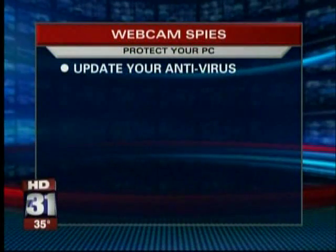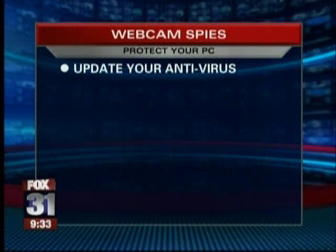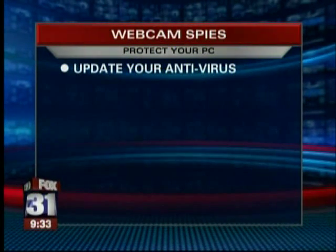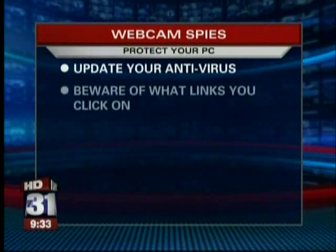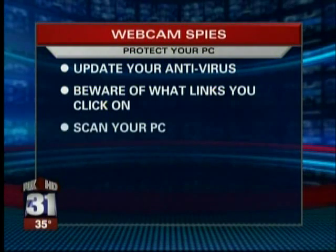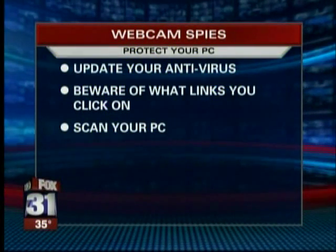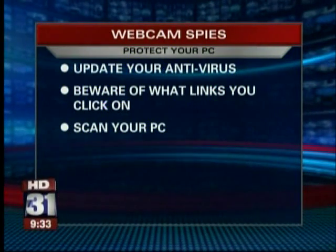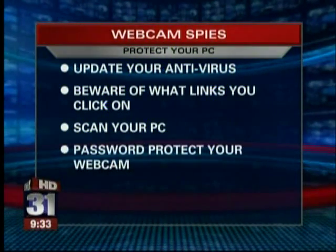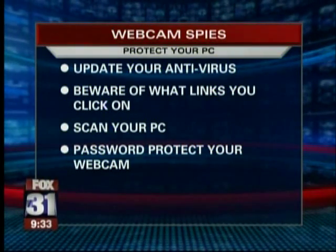There are a couple of things you can do to protect your computer. First, make sure your antivirus is up to date — you need to do it. Pay attention to the links that you click on; if you don't know where the link is coming from, just don't click on it. And if you suspect you may be infected, there are free tools you can use to scan your PC. Also, if you have a network webcam, make sure it is password protected.